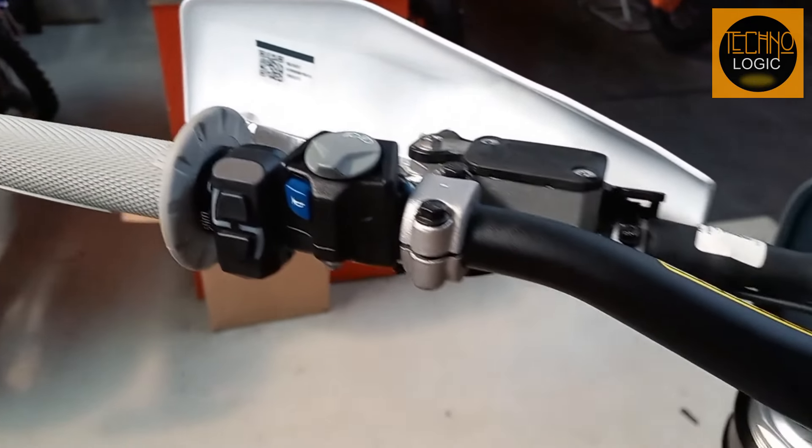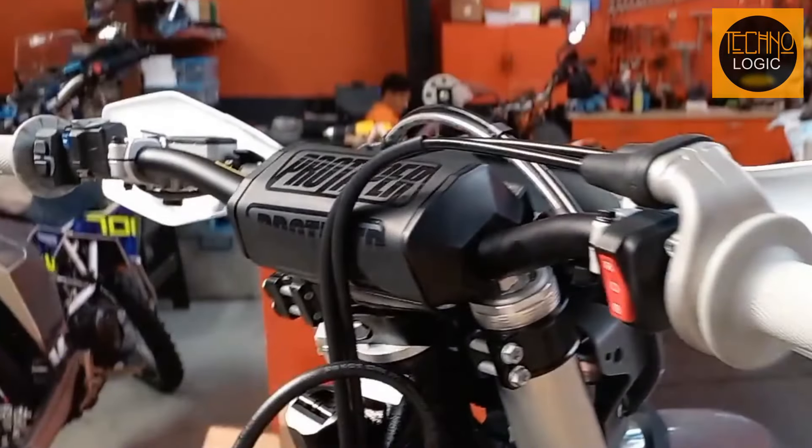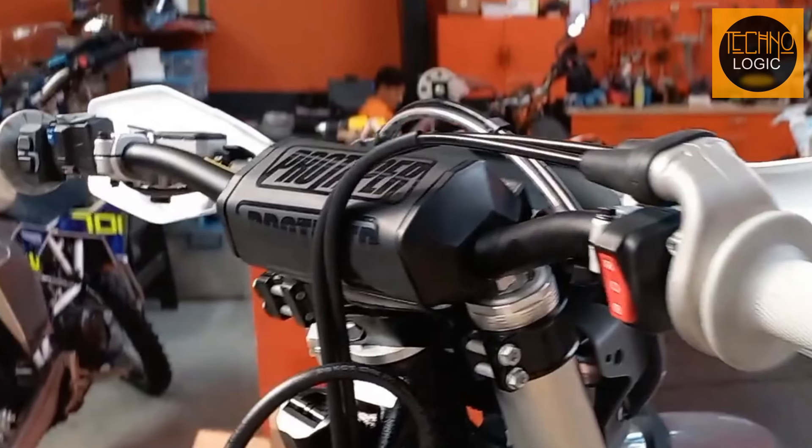The Pro Taper bars are where you take command. They're designed to minimize twisting and maximize your control, giving you the leverage to wrestle the TE 300 Pro into submission or guide it with a gentle touch.